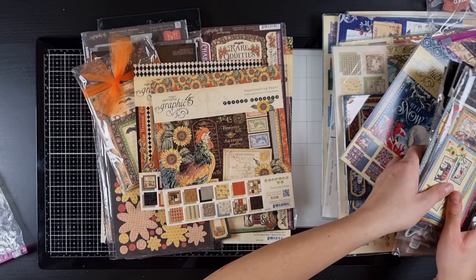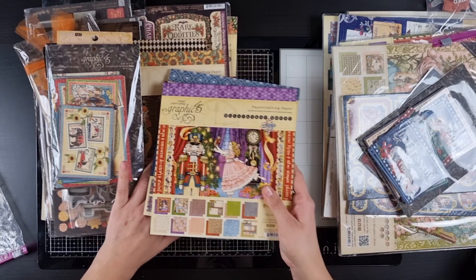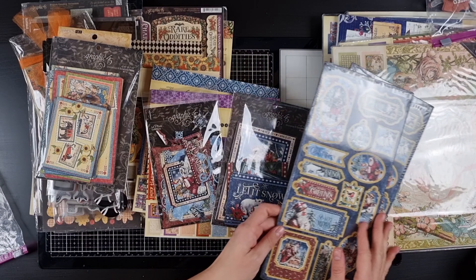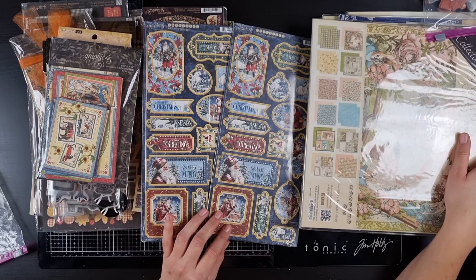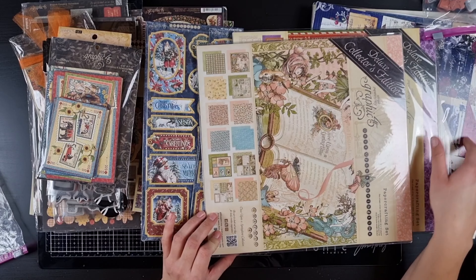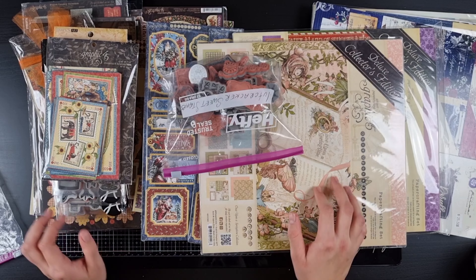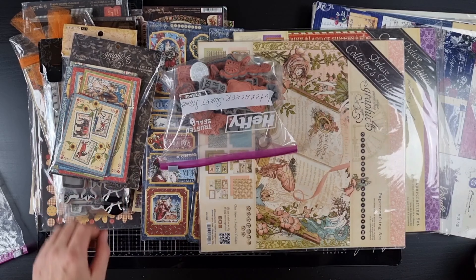It was actually my mom who showed it to me. She started making mini albums and made one for my oldest son Kian, and then of course I was hooked — I wanted to do it too. So big thanks to my mom for getting me into all of this. I love you, Mom. And thank you guys for watching — I hope you liked it, please subscribe, and happy crafting!